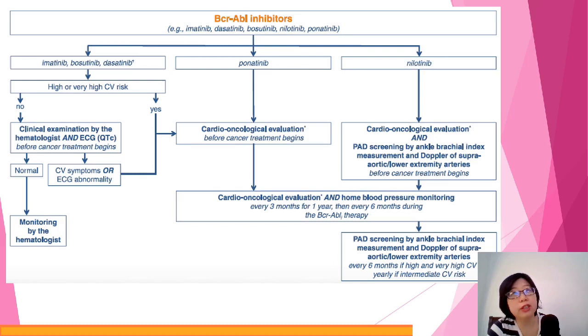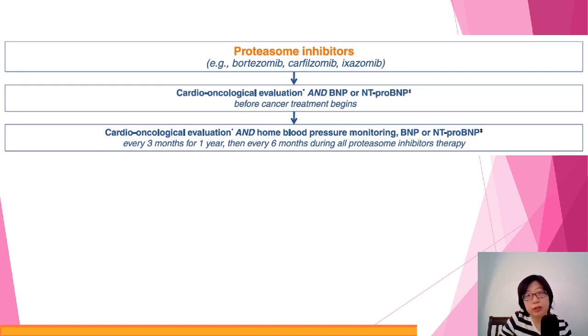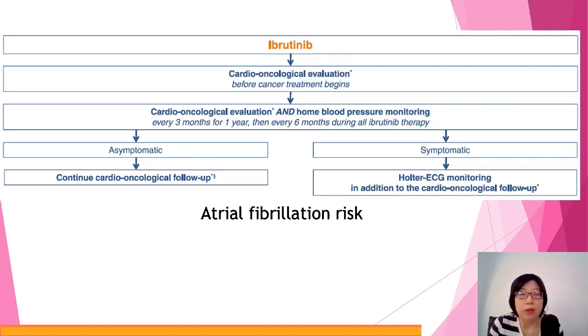Looking at other tyrosine kinase inhibitors — which are getting more and more popular in oncology — the cardiovascular risk depends on which specific drug the person is receiving. Some carry very high cardiovascular risk and must be monitored very closely; others have monitoring requirements similar to the drugs we've already discussed. For proteasome inhibitors, pre-treatment evaluation and continuous monitoring for symptoms and cardiac biomarkers like BNP would be sufficient for this group.